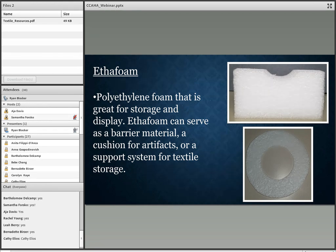Polyethylene foams like Ethafoam and Volara are great for storage and display. Polyethylene foam can serve as a barrier material, a cushion for artifacts, or a support system for textile storage. It comes in varying thicknesses and can be carved or cut to suit your artifact. You can also get it on a roll from one-eighth to half an inch thickness.